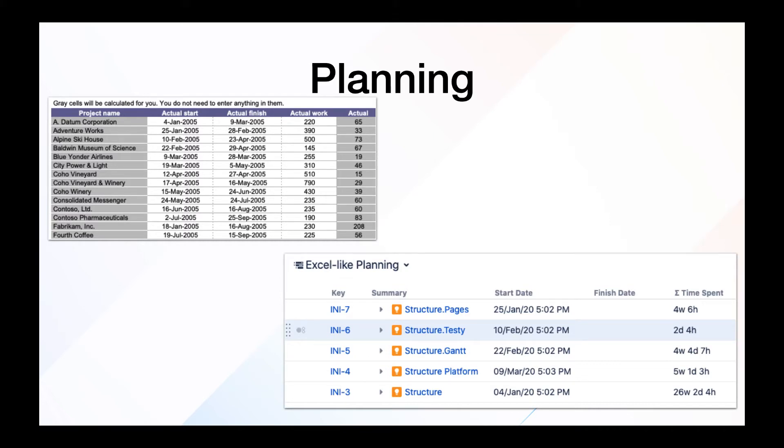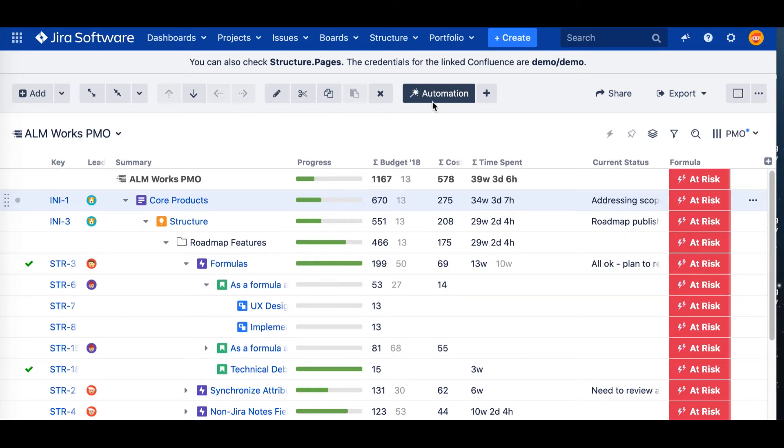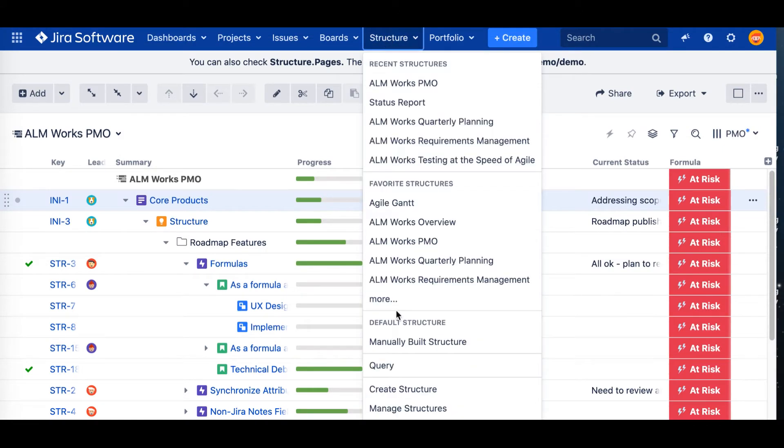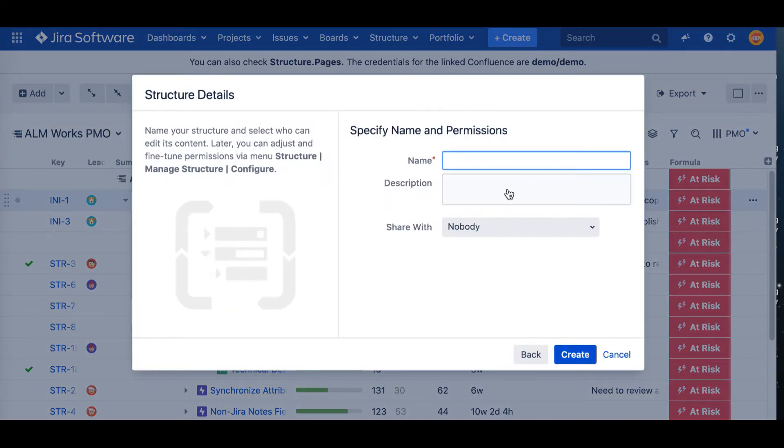The first use case is planning. In Excel, you can write down all your data and calculate things like summary of your work, time spent, or something like that — and you can do it in Structure too. I will show you how to do it in several clicks. Let's create a new structure. Just click on Structure and create new structure, from scratch, from an empty one. Just define a name — for example, 'Excel-like Plan'.